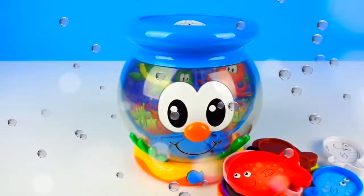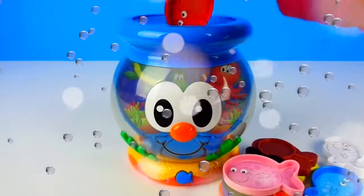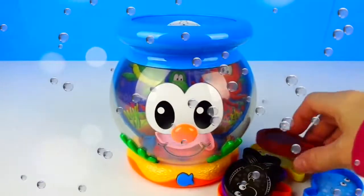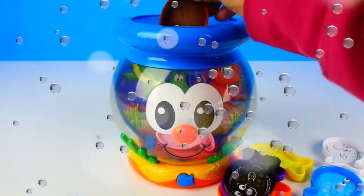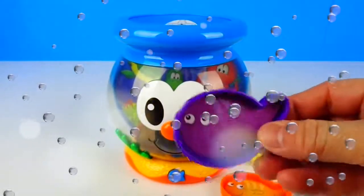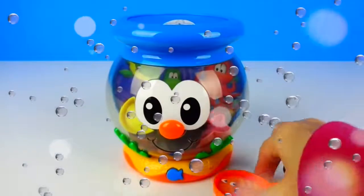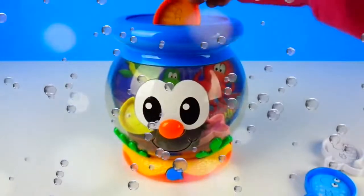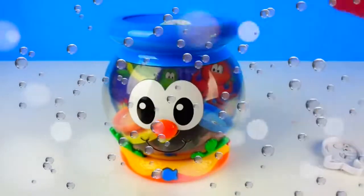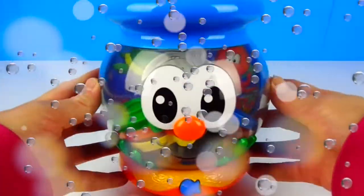There we go. There's all the colors of the fish. Now let's count them. One, two, three, four, five, six, seven, eight, nine, ten. There are ten fish.